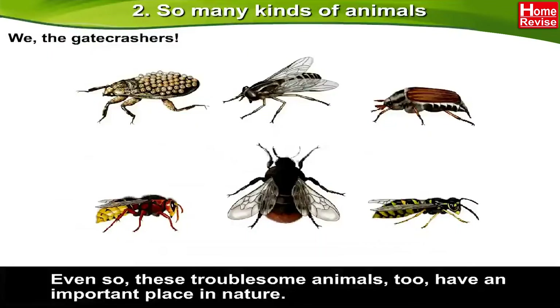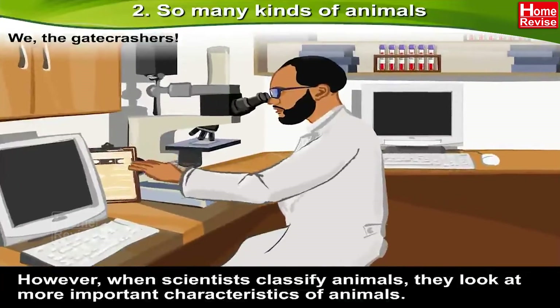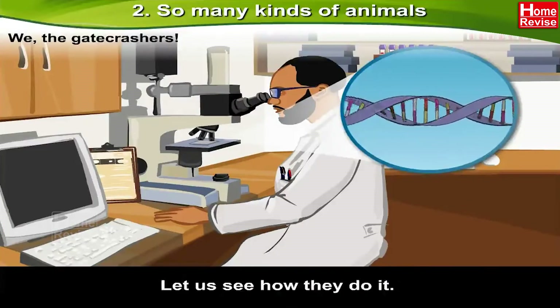Even so, these troublesome animals do have an important place in nature. We have seen that animals around us can be grouped in different ways, and we form these groups using our everyday observations. However, when scientists classify animals, they look at more important characteristics of animals. Let us see how they do it.